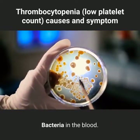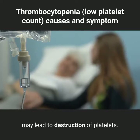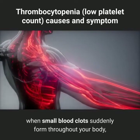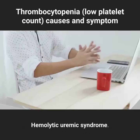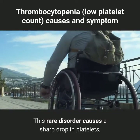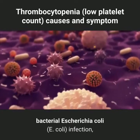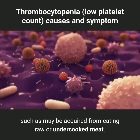Bacteria in the blood: severe bacterial infections involving the blood, bacteremia, may lead to destruction of platelets. Thrombotic thrombocytopenic purpura is a rare condition that occurs when small blood clots suddenly form throughout your body, using up large numbers of platelets. Hemolytic uremic syndrome is a rare disorder that causes a sharp drop in platelets, destruction of red blood cells, and impairment of kidney function. It can occur in association with an Escherichia coli infection, such as may be acquired from eating raw or undercooked meat.